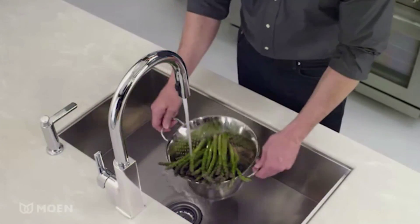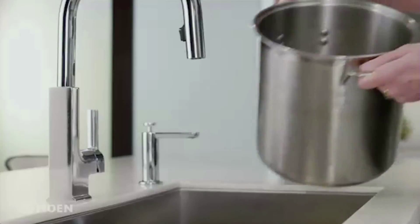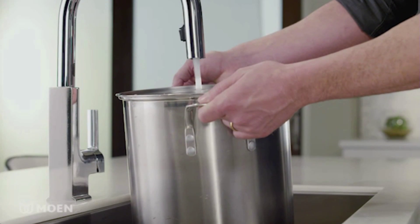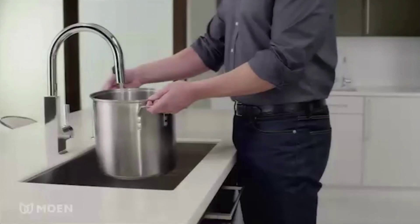And then you can simply wave your hand again and that'll stop the flow of water. But if your hands are full, bring that pot right over to the center — the ready sensor will pick it up and know that there's an object there, and give you water until you remove that object away. It looks amazing.